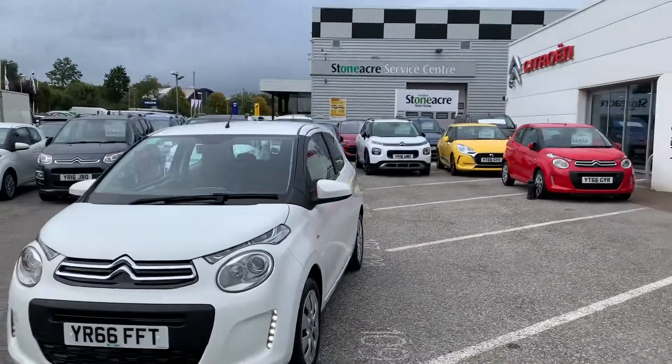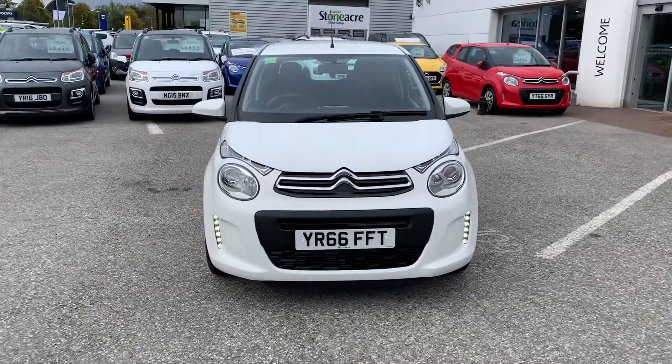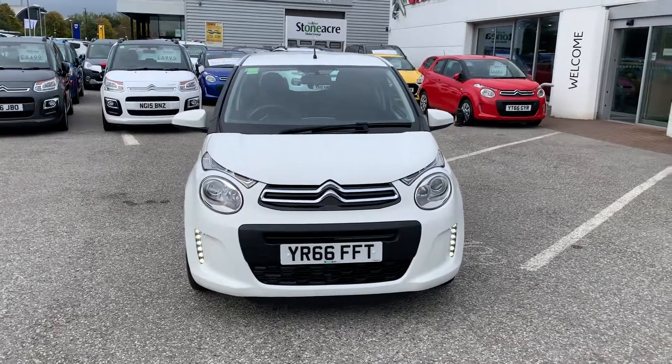So if you'd like to take this vehicle out for a test drive, do get in touch and give us a call on 01246 450 450 and select the option for Citroën.